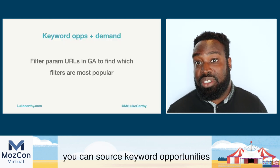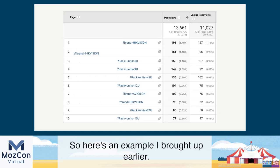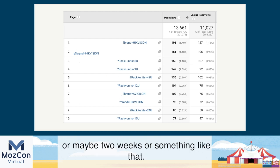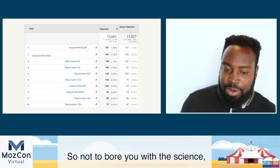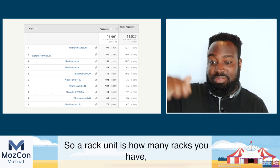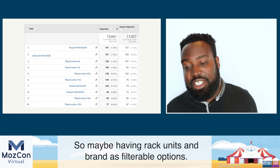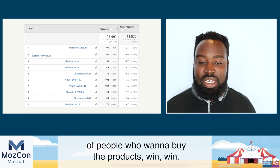Another way to source keyword opportunities is filter parameter URLs in Google Analytics to find the most popular ones. Here's a client of mine in the world of security and networking — brand is a commonly used filter (Hikvision appears), and rack units as well. If you're buying a server rack, you want to specify how many rack units it has. So maybe having rack units and brand as filterable, indexable options means you're capitalizing on what people are looking for, satisfying that query, and putting products in front of people who want to buy them. Win-win.